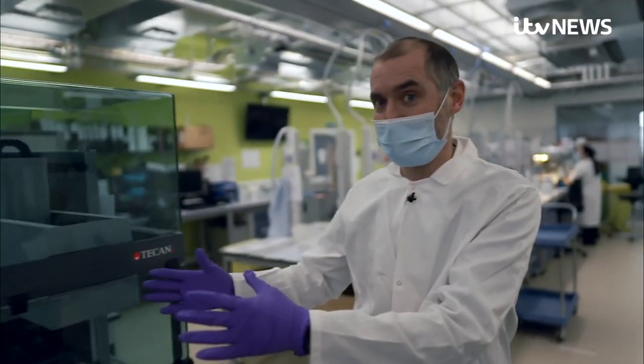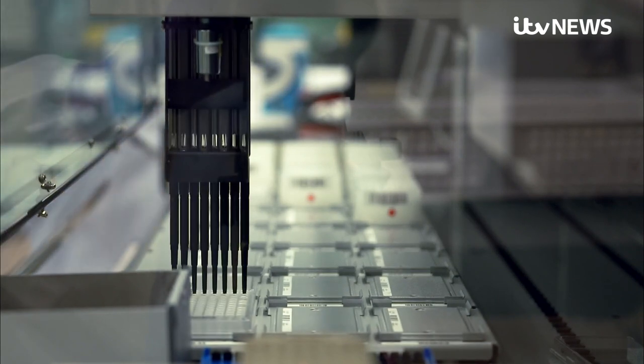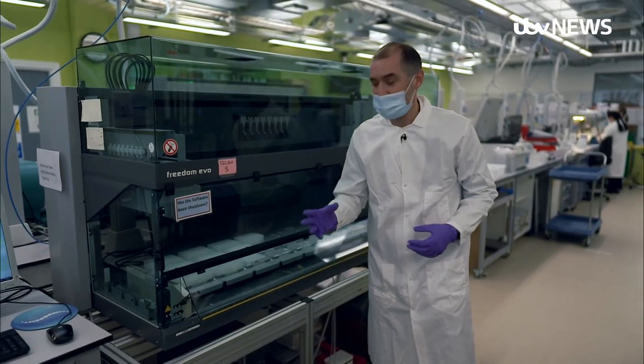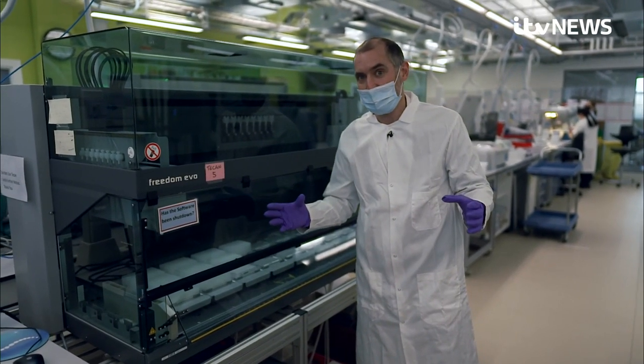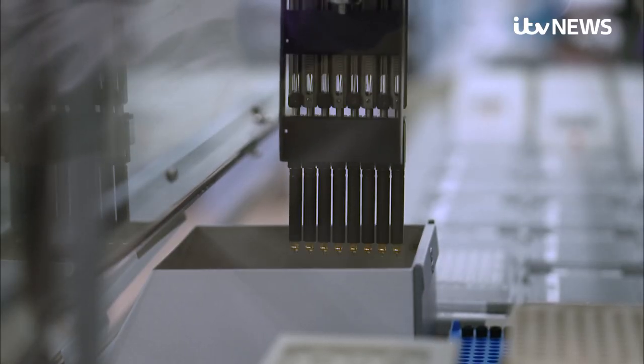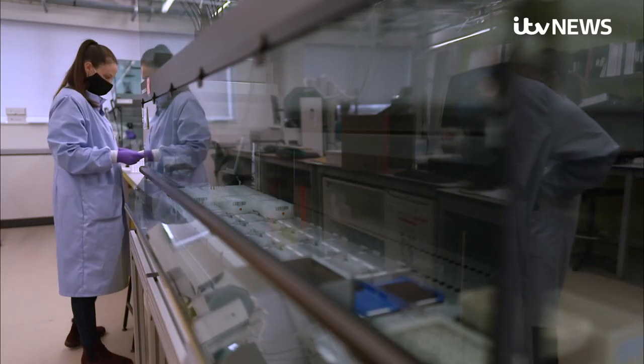They're loaded onto this robot, which is designed to just pick out Covid positive samples. But in order to spot new variants, they have to read off the entire genetic code of the virus.